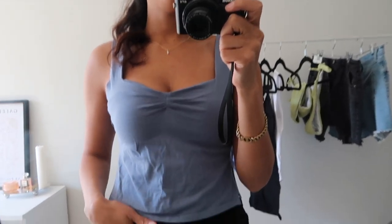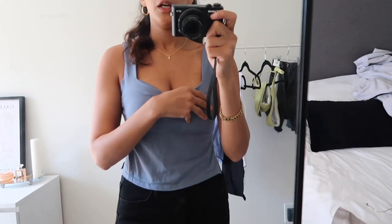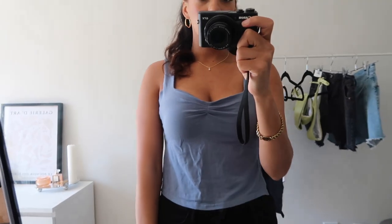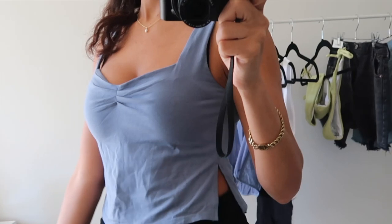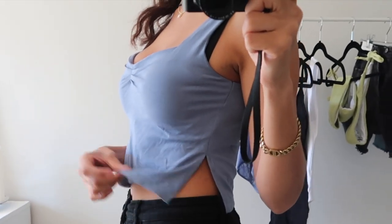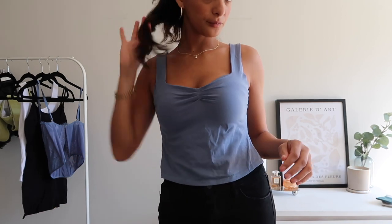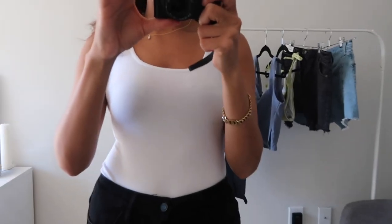This top is from Amazon — I've been seeing it everywhere on my TikTok page so I wanted to try it out. I really like the color and I think the neckline is really pretty and flattering. I am wearing a push-up bra underneath since there is no padding or extra support, which I thought there would be. It also has a really cute slit on the side which I thought was fun. I'm happy I tried this because it's a trending piece.